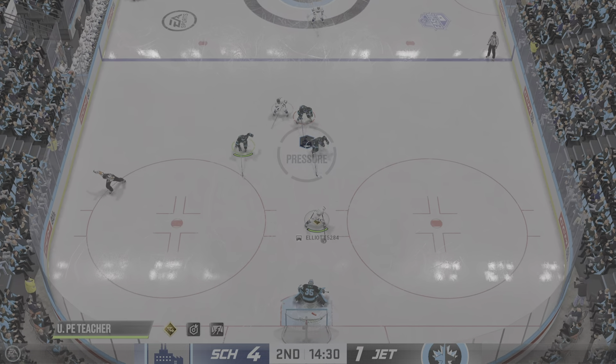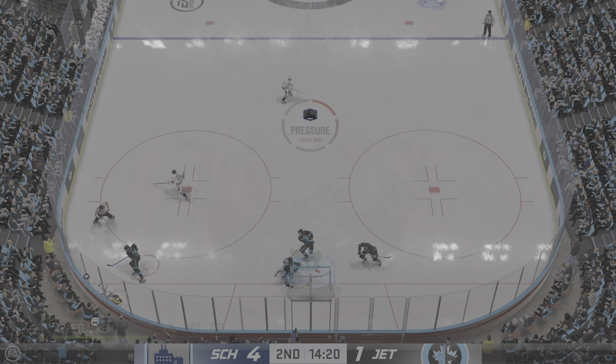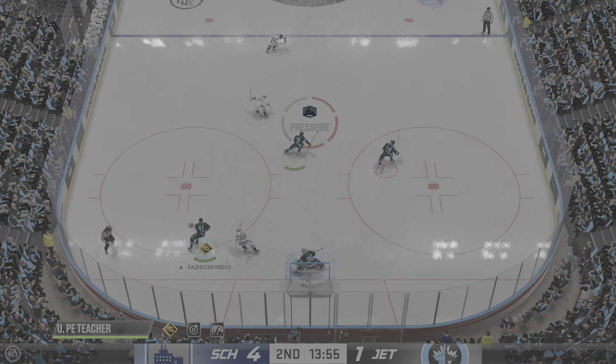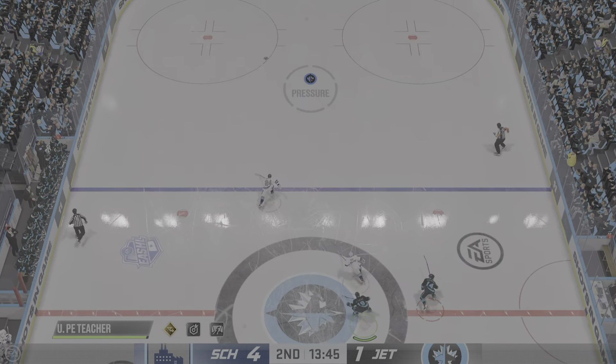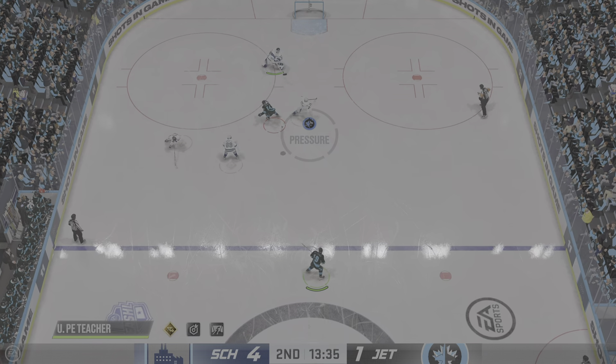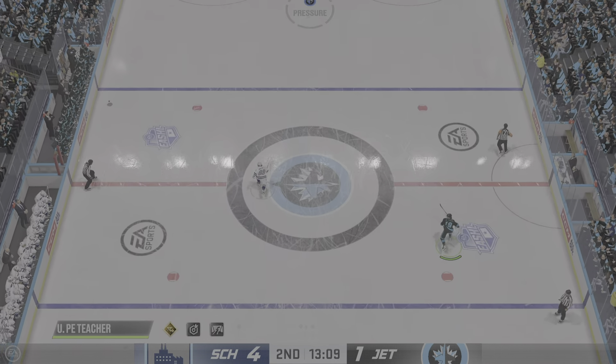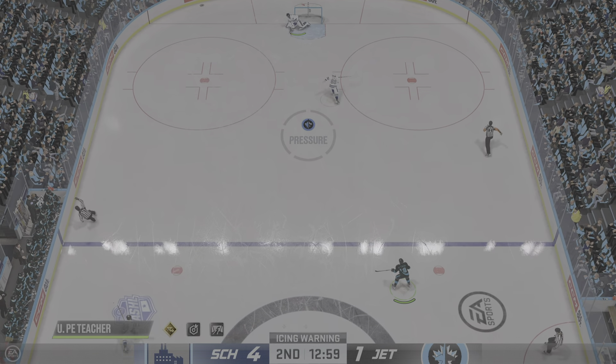Oh my! Stopped on the breakaway — what a save he made here! I love how he challenged the shooter on this, James. He didn't sit back in his net. He came right out to the top of the paint and said, if you're going to beat me, you've got to find room. And they're off to the races for the loose puck.